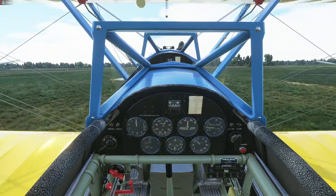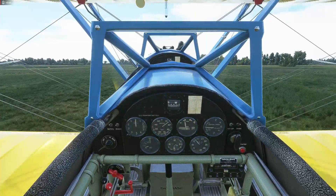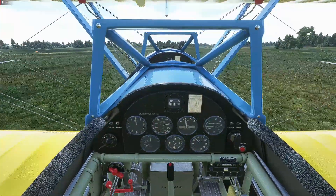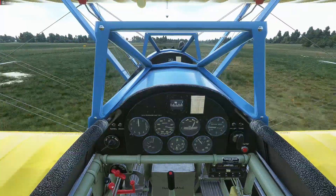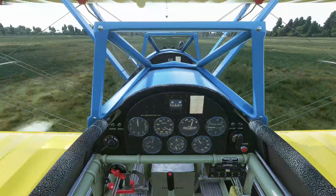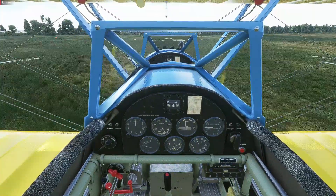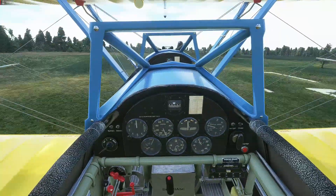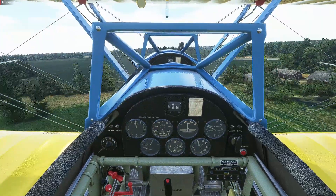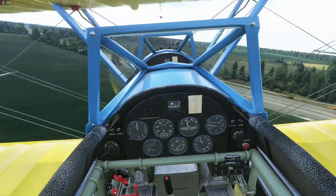Give it a little power, get the stick back a little bit more, then get the tail up. Once the tail comes up I have to give it a fair bit of rudder to keep it tracking straight. You can back it off once there's a bit of momentum, and once it's doing about 75 you can get the thing in the air.